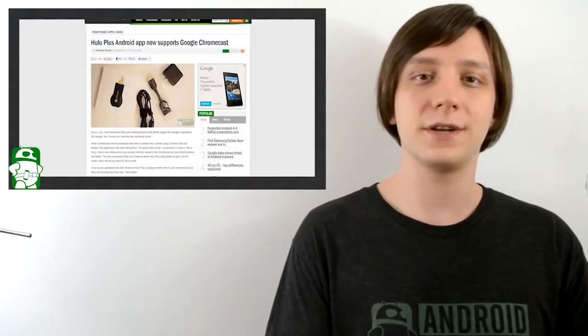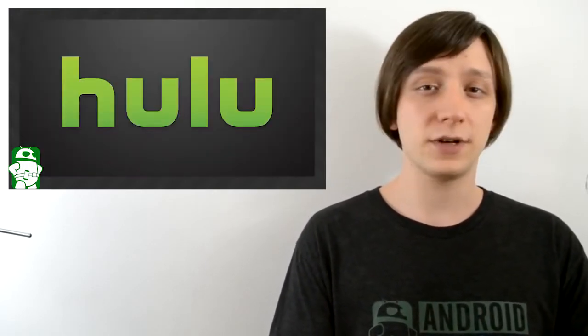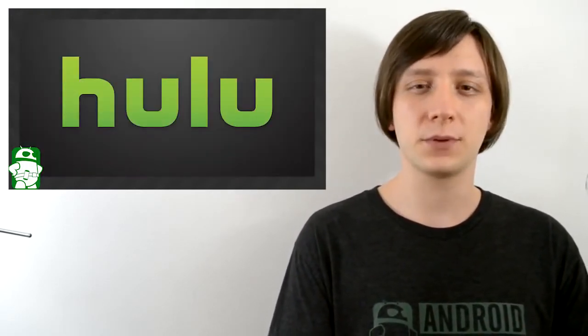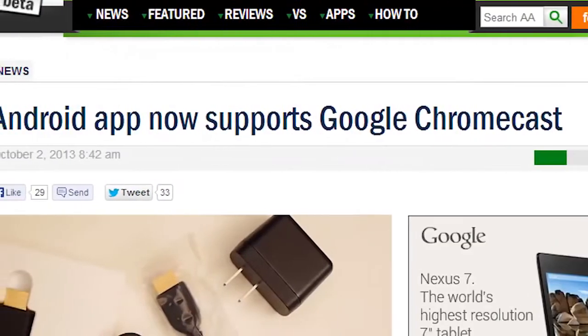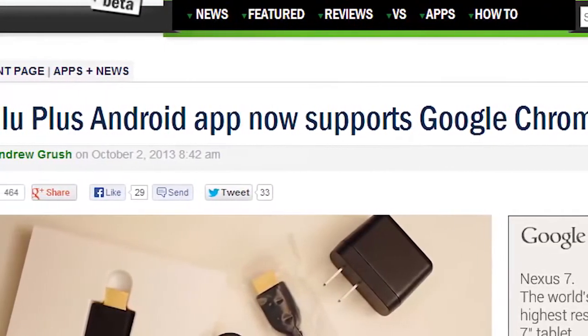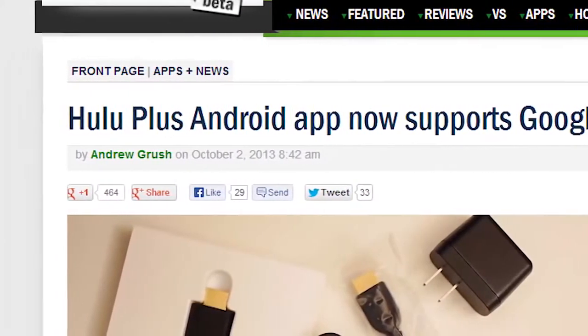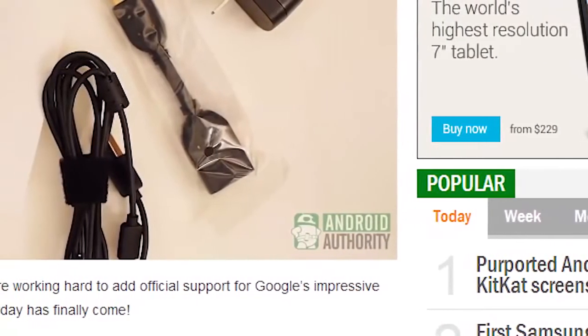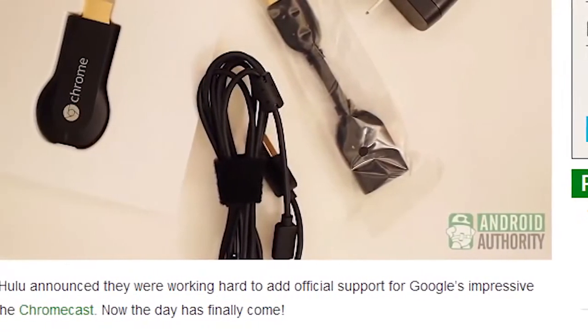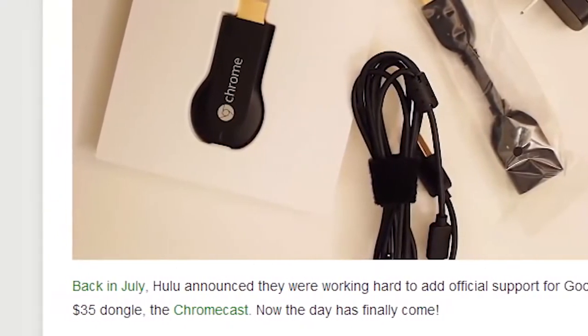If you own a Chromecast and you're a fan of Hulu, then this next story is going to be good news for you. Hulu recently updated its Android application to include Chromecast support. Hulu fans could use the Chrome browser earlier, but Android support is preferable. You'll need a Hulu Plus subscription in order to use this feature, so if you're not a Hulu subscriber, you're kind of out of luck. If you do pay the $7.99 a month to get Hulu Plus, you can take advantage of the new features as soon as the update rolls out to you.